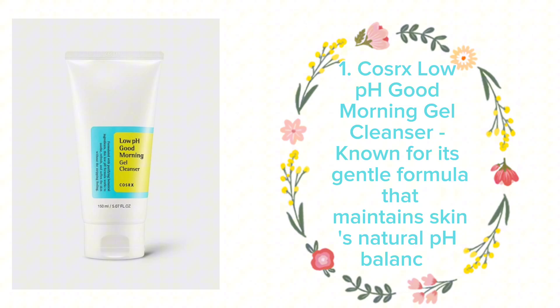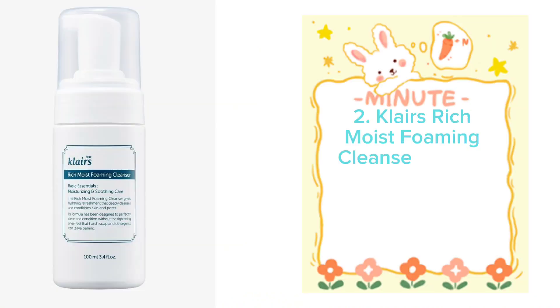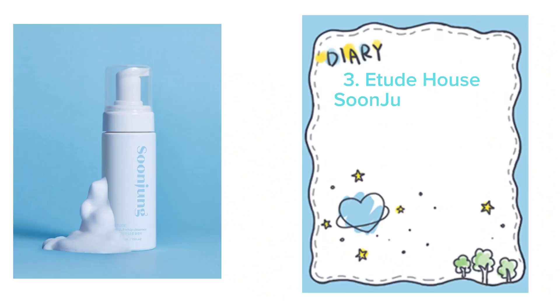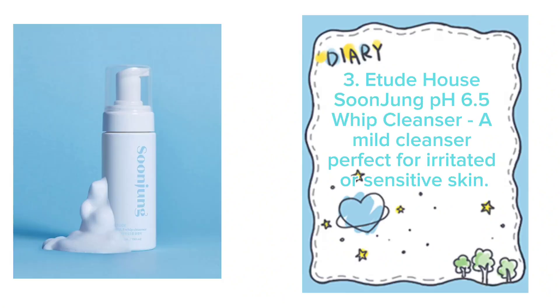Face Washes. Number 1: COSRX Low pH Good Morning Gel Cleanser, known for its gentle formula that maintains skin's natural pH balance. Number 2: Klairs Rich Moist Foaming Cleanser, great for sensitive skin with hydrating ingredients like hyaluronic acid. Number 3: Etude House Soon Jung pH 6.5 Whip Cleanser, a mild cleanser perfect for irritated or sensitive skin.